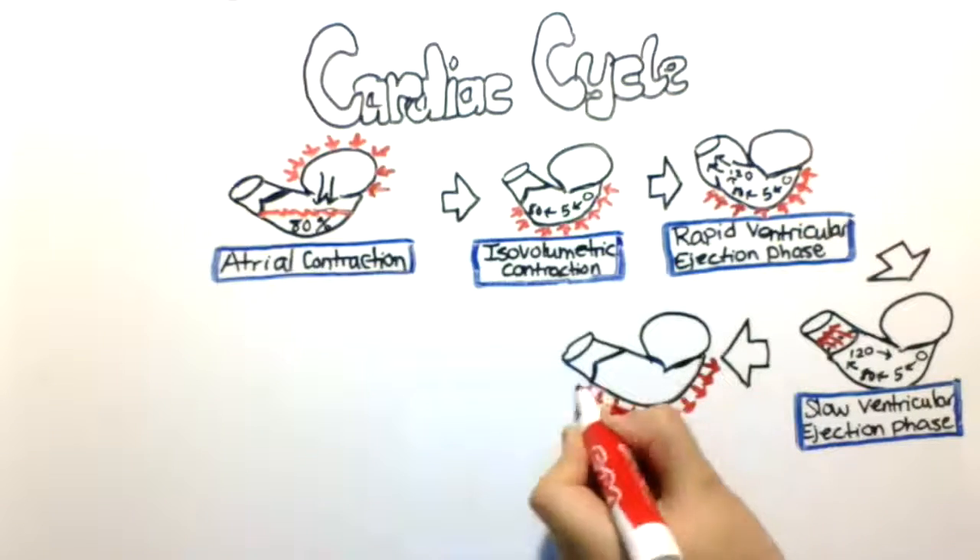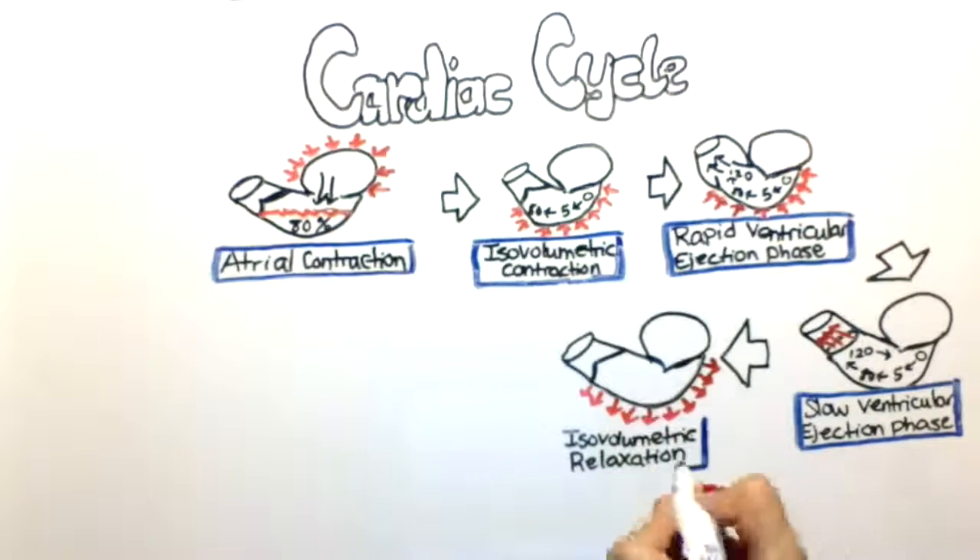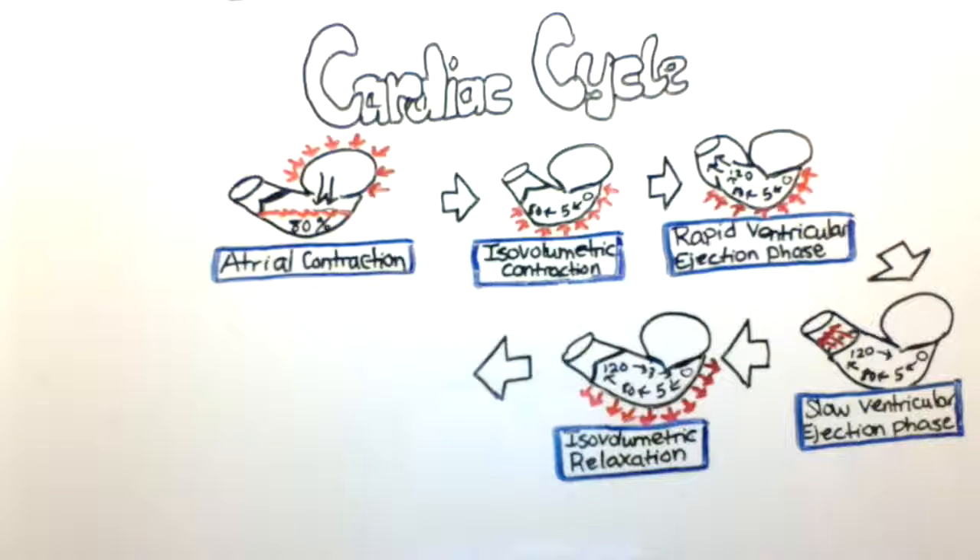In the next phase the semilunar valve closes and the mitral valve remains closed. This phase is called the isovolumetric relaxation phase, so the ventricle starts relaxing and the pressure goes all the way back down to 0 millimeters of mercury.